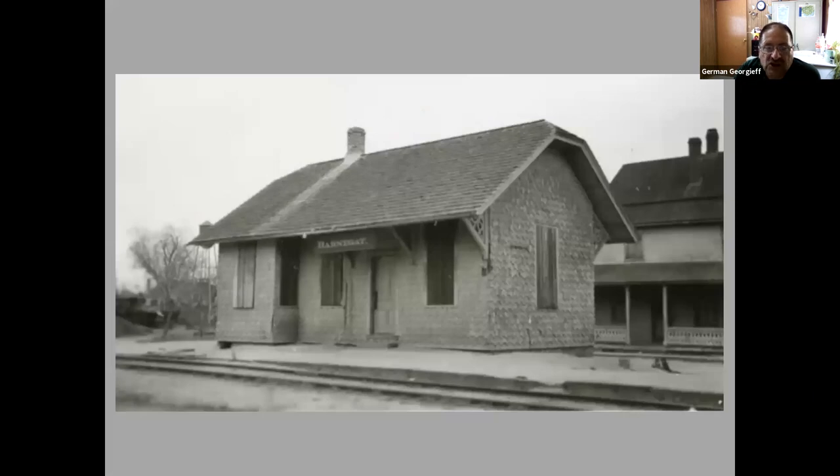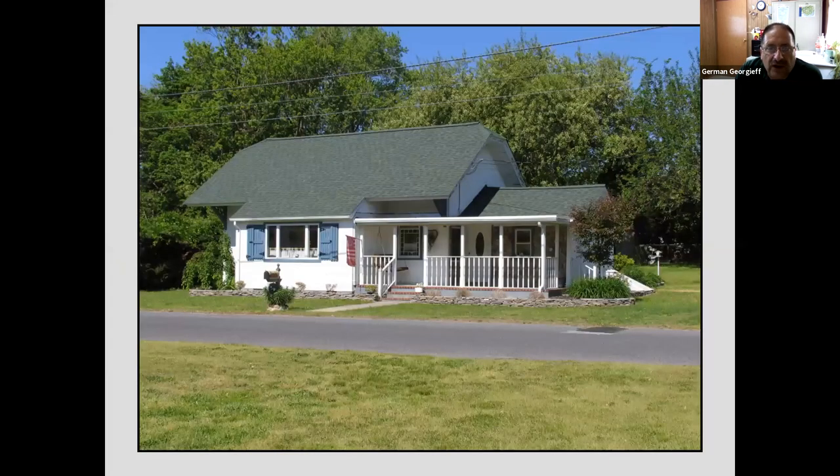This is a close-up of the Barnegat Station after it was abandoned in its original location. It was then moved just a few feet to the west, and here's what it looks like now. There have been a few additions, but you can see the original architecture. When I first saw it after moving to Ocean County, a woman lived there by herself and had the whole thing painted a bright pink, including the shutters and siding. I saw a for-sale sign on it and always thought it would be interesting to live in a railroad station, but I couldn't get past that pink color.